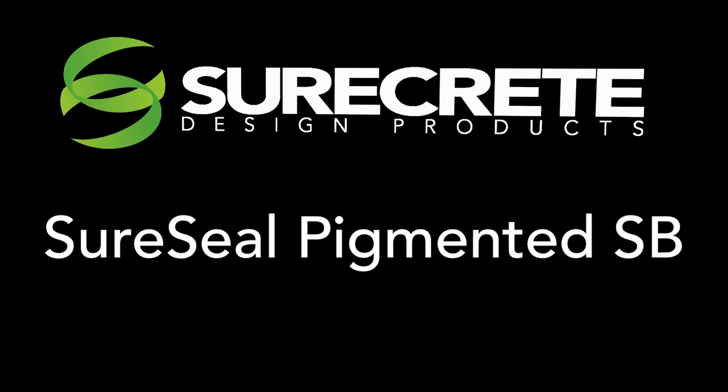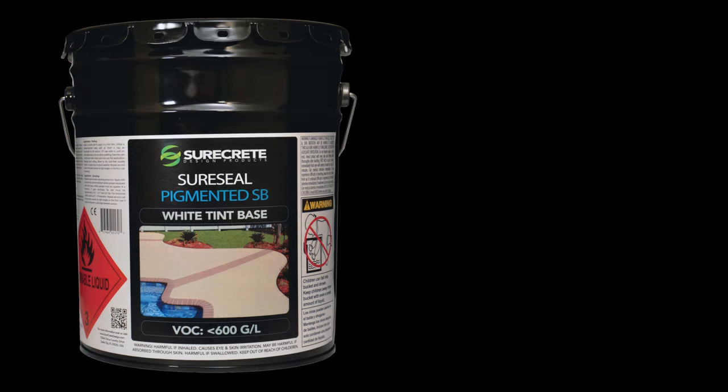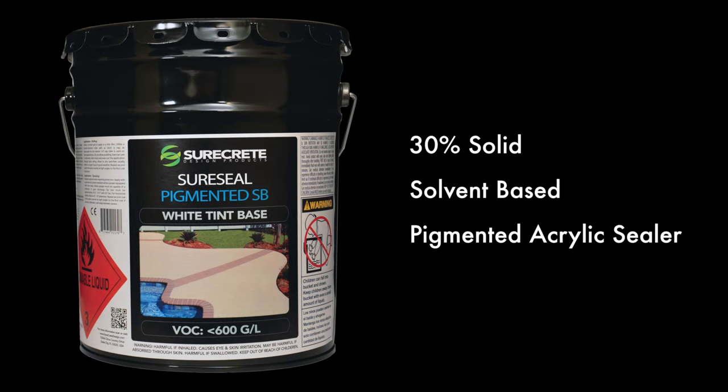SureCrete Design Products presents SureSeal Pigmented SB — a 30% solids solvent-based pigmented acrylic sealer. It is available in 30 standard colors, with hundreds of additional colors available upon request.